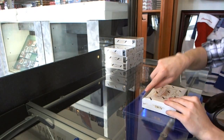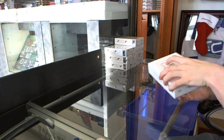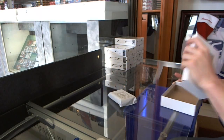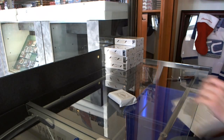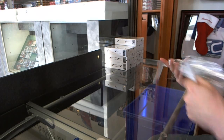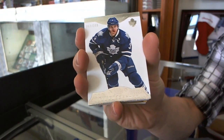Alright, box 1. Lennon's a Finn, so yeah, he's got his collectors. We start with a base card number 299 for the Toronto Maple Leafs, Dion Phaneuf.